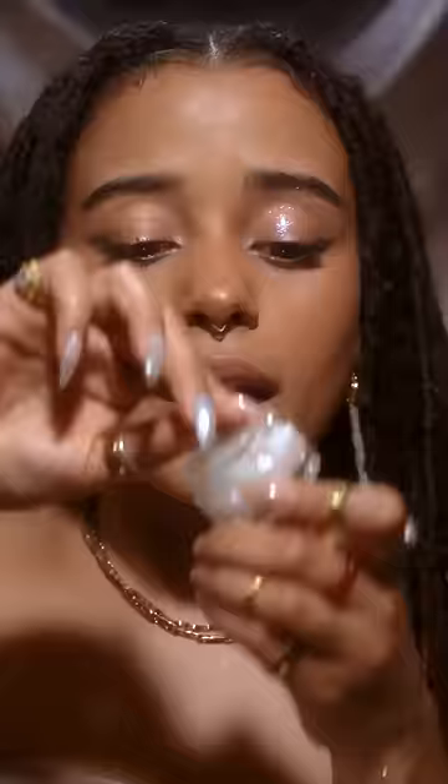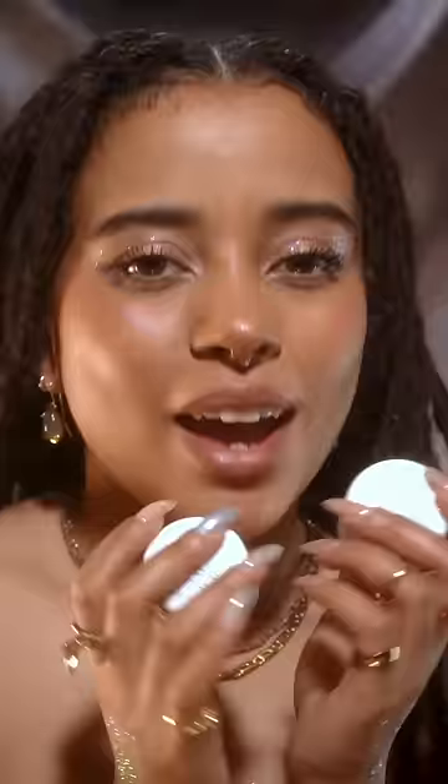And if we are on the topic of dramatic shades, I have to show you this one. Depending on the angle, it's either blue or pink or maybe green — it has everything. And again, I'm going in with just my finger. This also doesn't feel like that cheap party glitter that is kind of chunky and has rough edges.